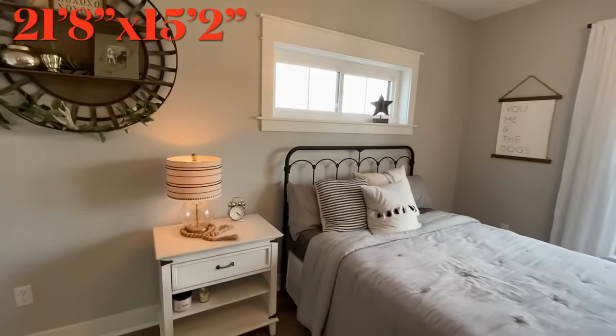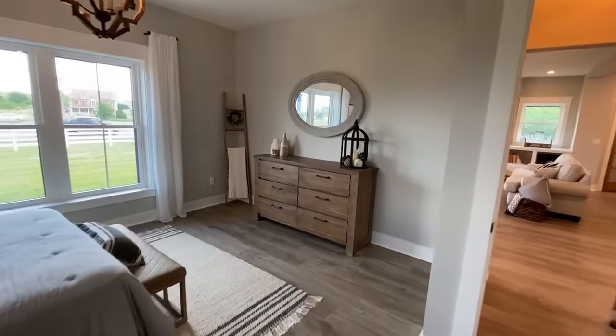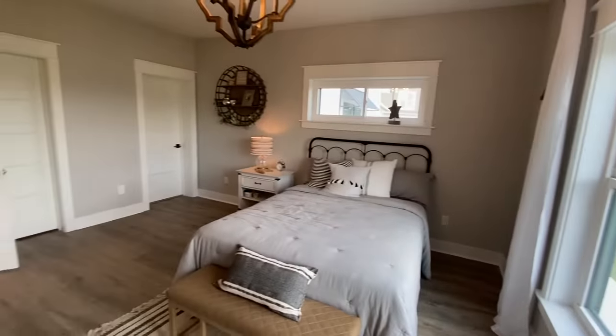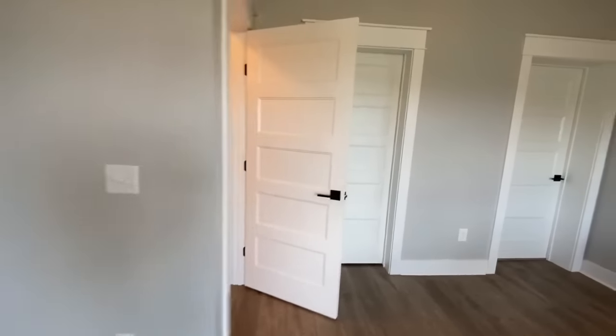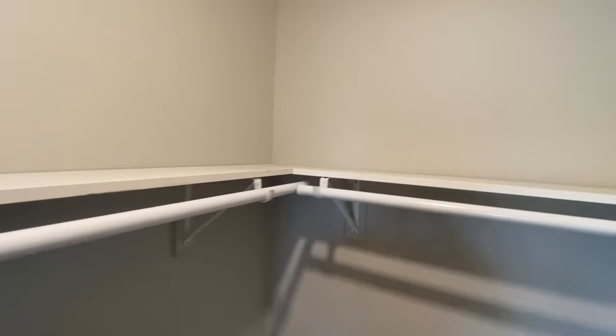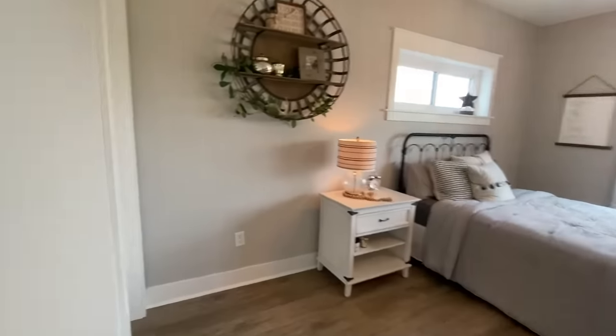Coming into the beautiful master bedroom — I'll make sure to put the size up for you. Just very bright. I love all the lights they have in here — the chandeliers. They keep them going throughout the whole house. Coming into your closet — a nice deep walk-in closet with wood shelving. Always nice. And of course, just like in every one of these homes, no matter what, you can always change or upgrade the shelving. Especially if you come across wire shelving — that's always an upgrade option. If you see it, don't worry about it, it can be changed.